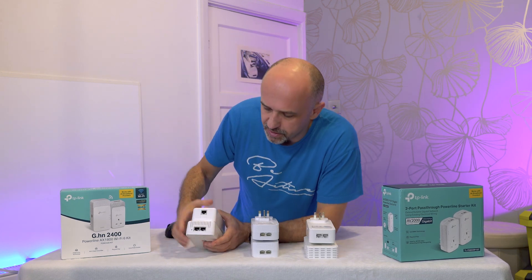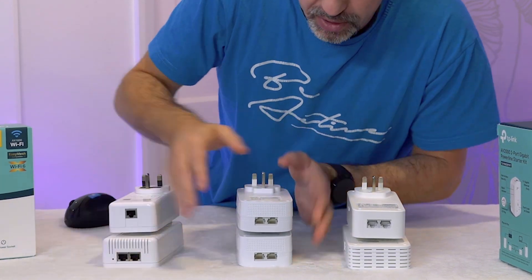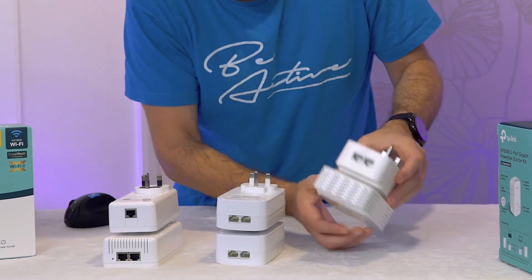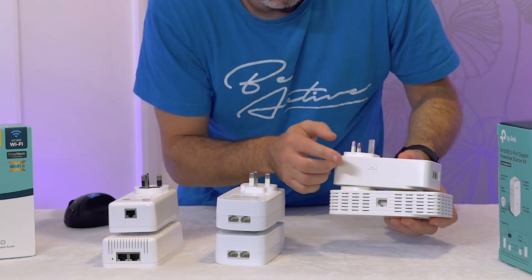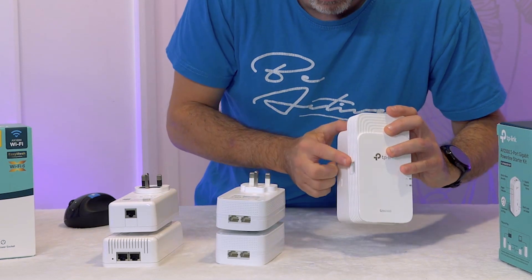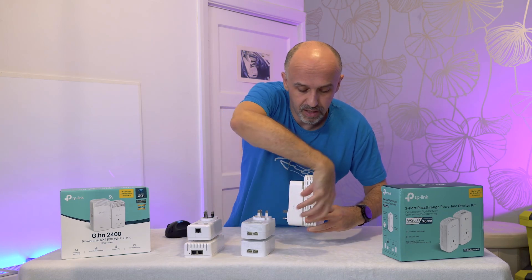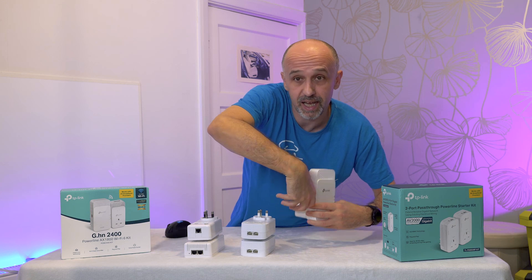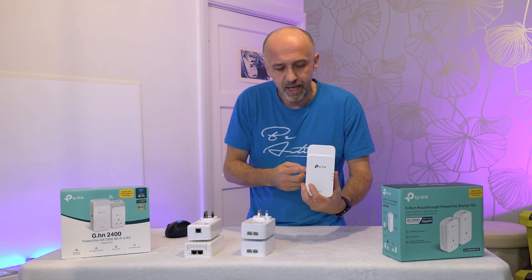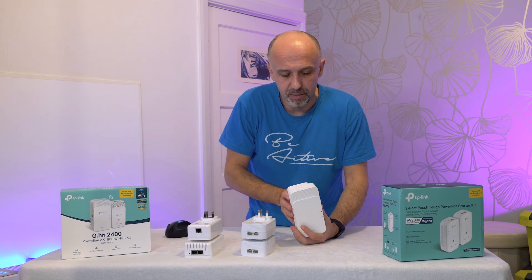Let's look at the physical build. The Devolo adapters have two ethernet ports and the ports are at the top, which is the same for the other Devolo unit. With TP-Link, the basic adapter also has two ports, but the extender has a port on the side, which can be a problem depending on how you plug it in — for example, if something else is nearby in the socket, the ethernet cable could get in the way.